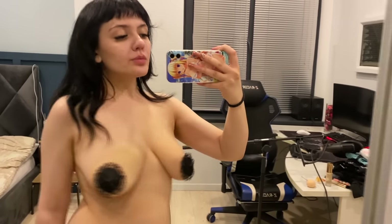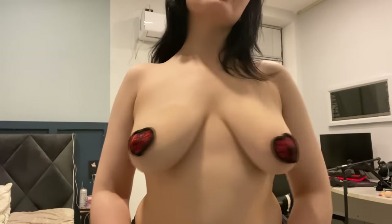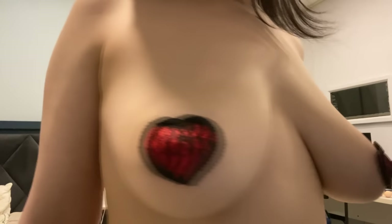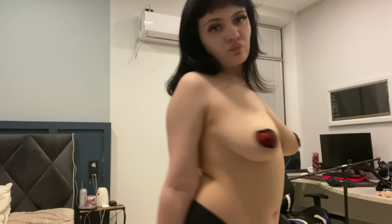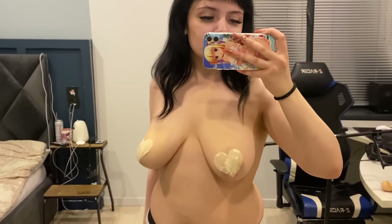If you're interested in engaging and stimulating conversations, or exploring more intriguing content, don't forget to check out the link in the description below. There you can join me for discussions on fashion, style, and everything in between. I hope this extended try-on haul has given you a comprehensive glimpse into the fascinating world of nipple pasties. They are the perfect way to express your individuality and feel empowered in your own skin. Thank you for joining me today — until next time, stay stylish and embrace your inner confidence.